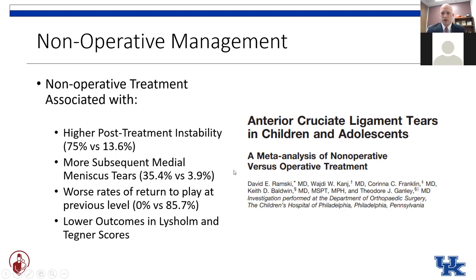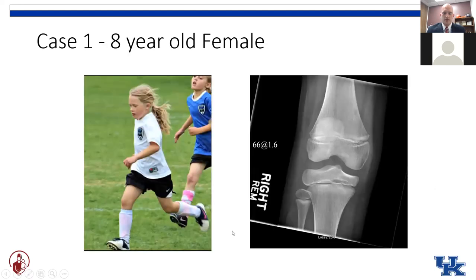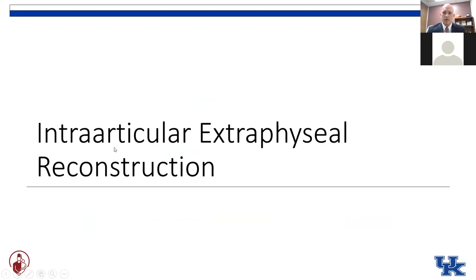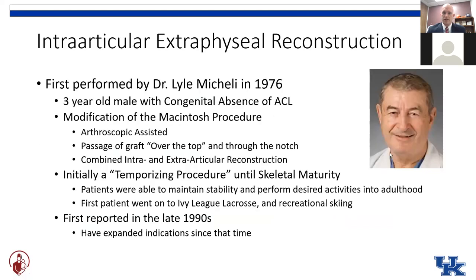Although non-operative treatment is an option, it's certainly not ideal and I wouldn't recommend it. You discuss those scenarios with the family — the high rate of not being able to get back on the soccer field, and also that she could continue to damage her knee — and the family says, our little girl has got to get back on the soccer field. The other option in these really young prepubescent patients is what we call the intraarticular extraphyseal ACL reconstruction — typically called the iliotibial band technique or the McKaylee technique.